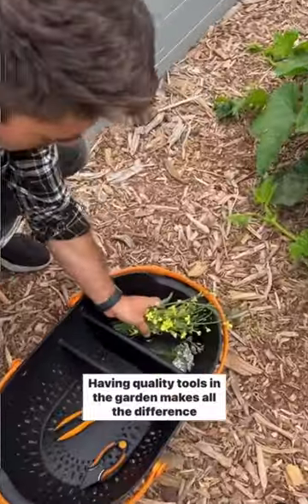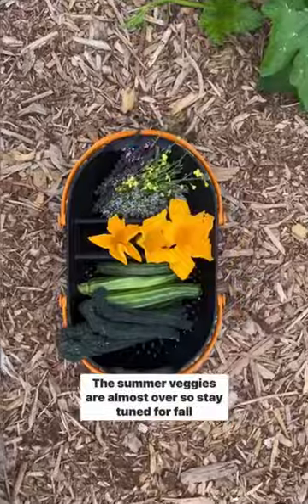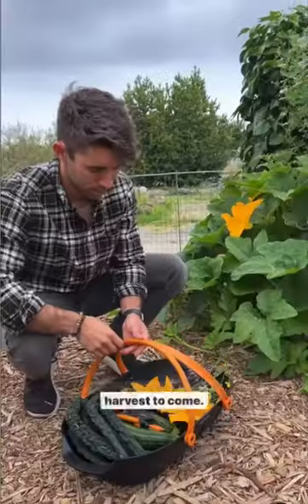Having quality tools in the garden makes all the difference, and I love how colorful this bounty was. The summer veggies are almost over, so stay tuned for fall harvest to come.